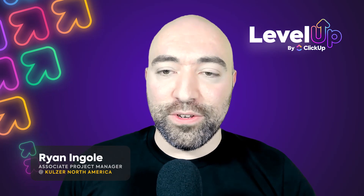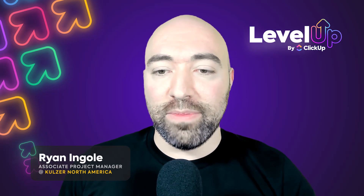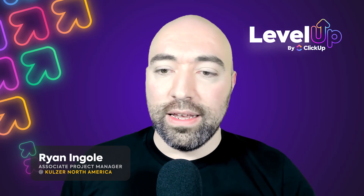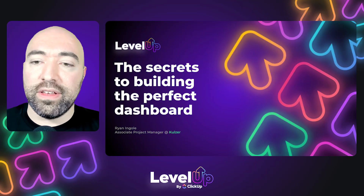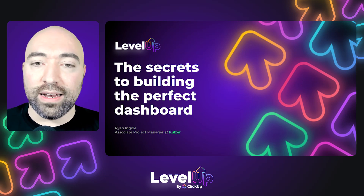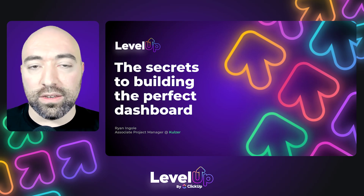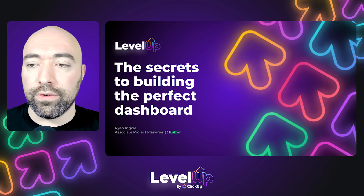Hello, everybody, and welcome to Level Up 2023. My name is Ryan Engel, and I'm the Associate Project Manager at Colzer. I'll talk a little bit more about our company here in a minute, but what we're going to be looking at today are the secrets to building the perfect dashboard — though don't hold me too much to the word 'perfect.' I want to share tips and tricks on best practices for making a dashboard, especially when it comes to reporting to project stakeholders, managers, or executives.